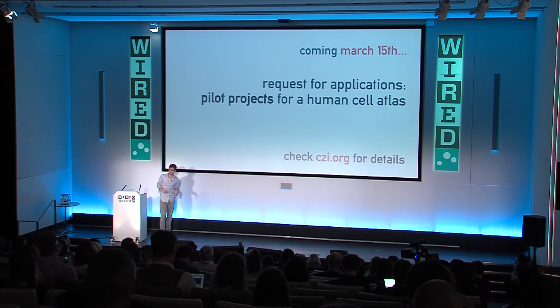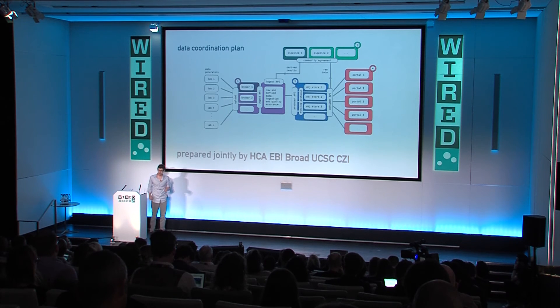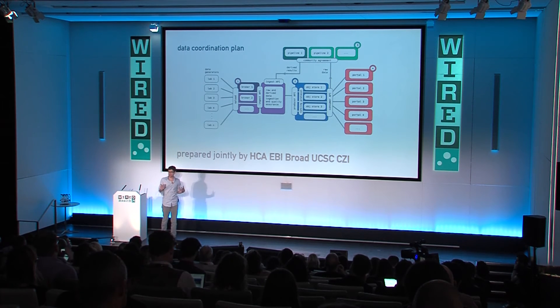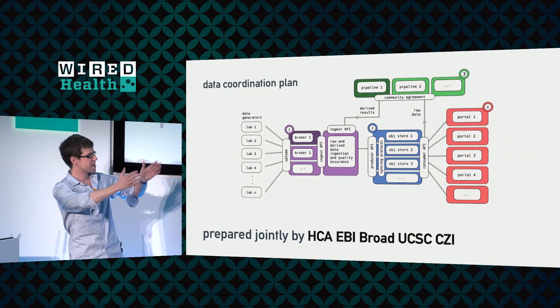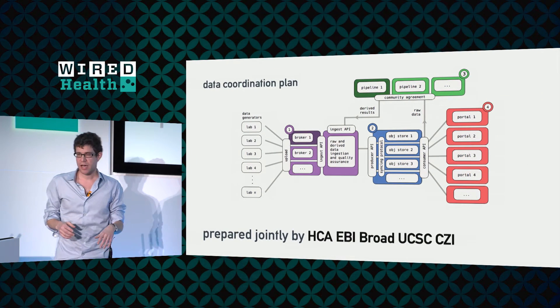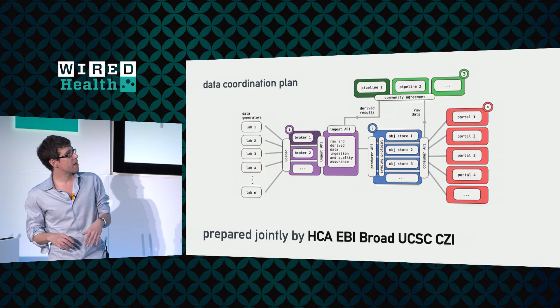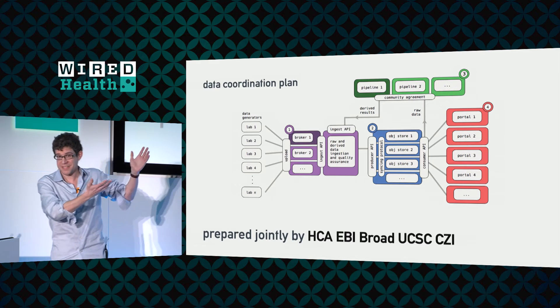Thinking about what's unique that we can bring — alongside the funding of this science — we're working with a lot of different groups to help develop ideas about how to organize and share the data from this project in as open a way as possible. This was a joint effort with us, the Cell Atlas group, EBI, Broad, and UC Santa Cruz to develop basically a plan for how to share data as part of this project.